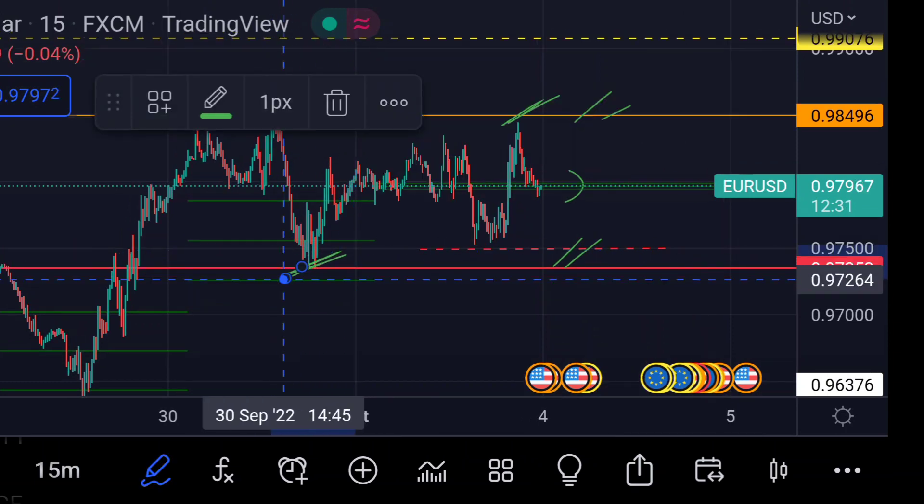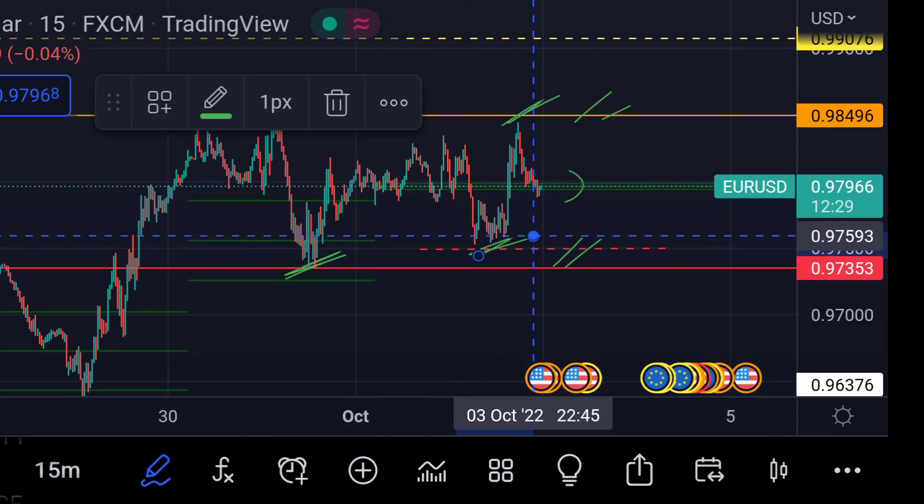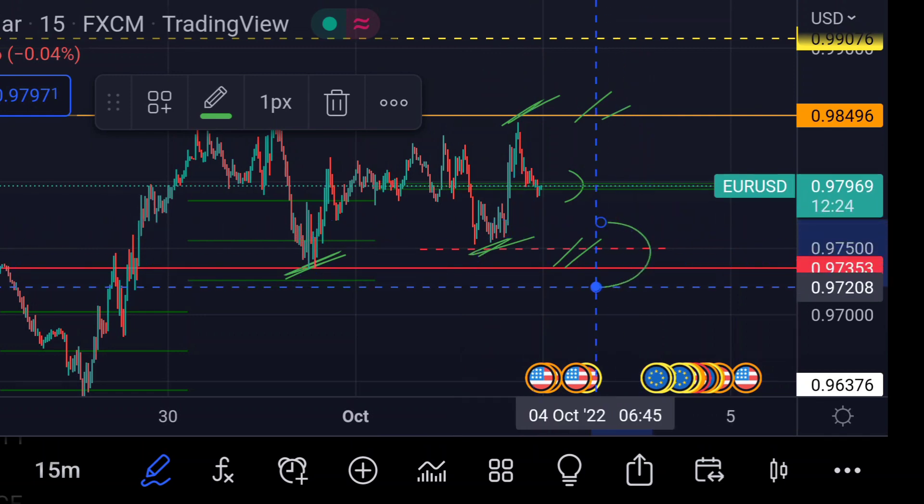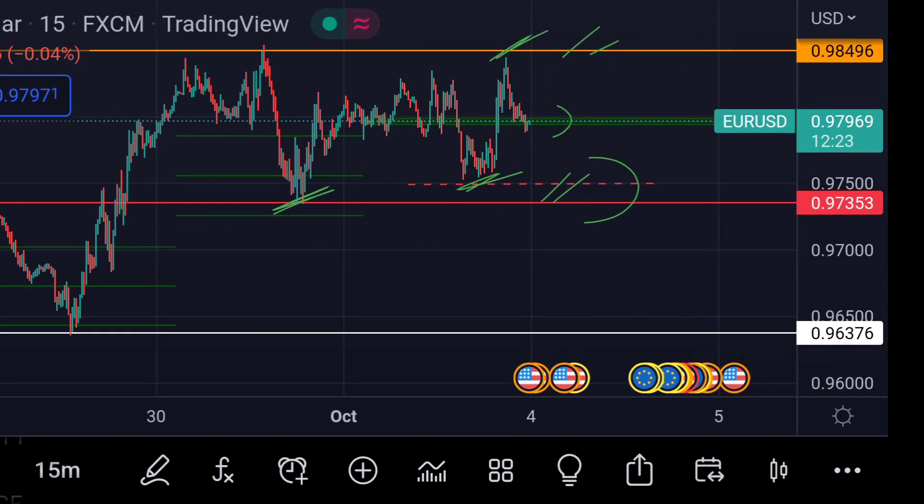In that case, we can expect the price to next face strong support at this red line region, which is around 0.97443. In that region you can clearly see that area has acted as a strong support.